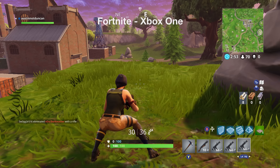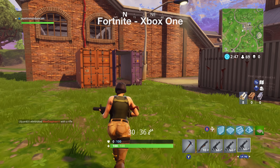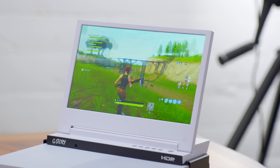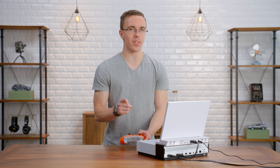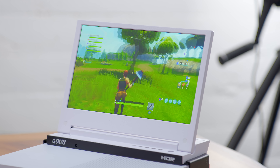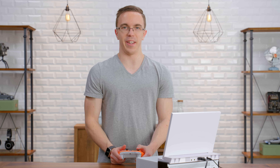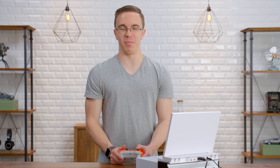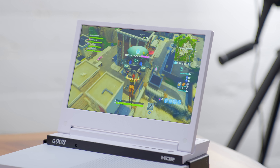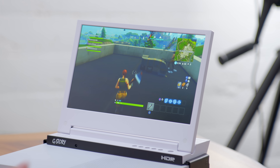One of the most noticeable things is going to be the resolution — this is running somewhere in the neighborhood of 720p. It looks fine, but it's not going to be super sharp, especially if you're playing on a high-res 4K TV. Especially if you're playing on a smaller monitor, it looks totally fine. And I can't stress enough, that 60 frames per second option is a huge deal. It really does add so much fluidity to the game and makes it feel a lot more competitive. I'm really impressed with just how much optimization they've done on this game.